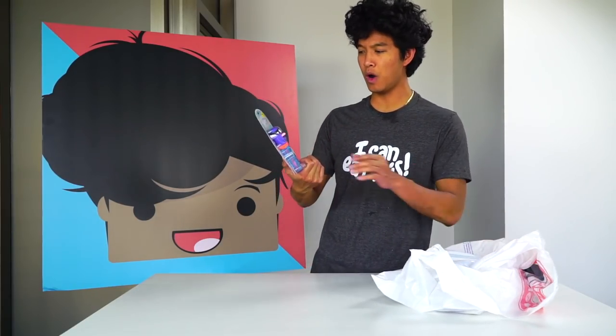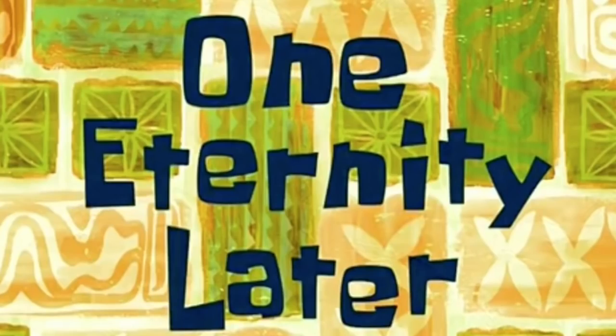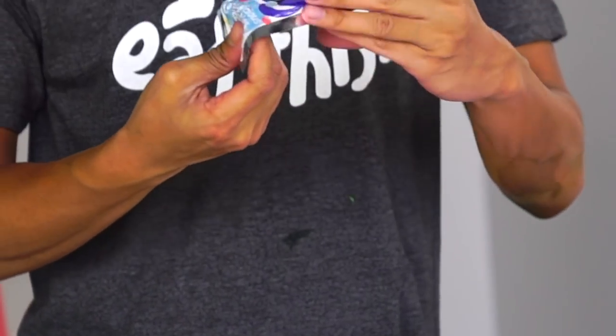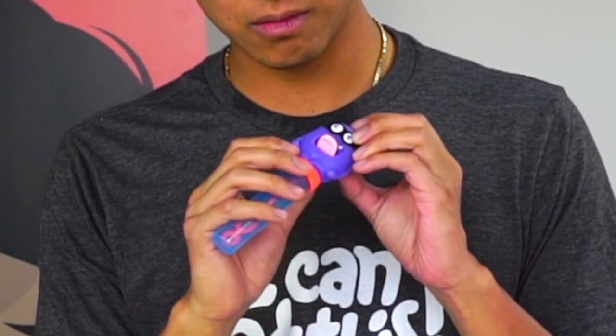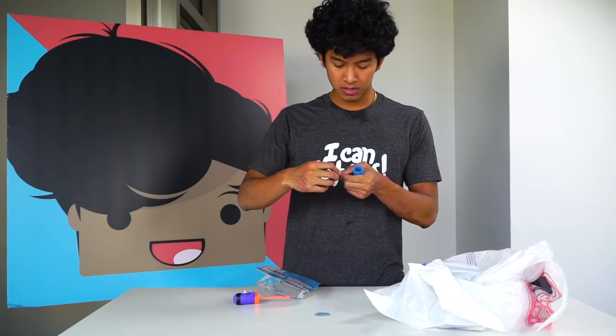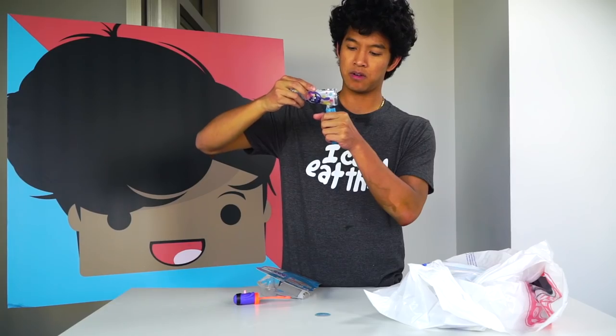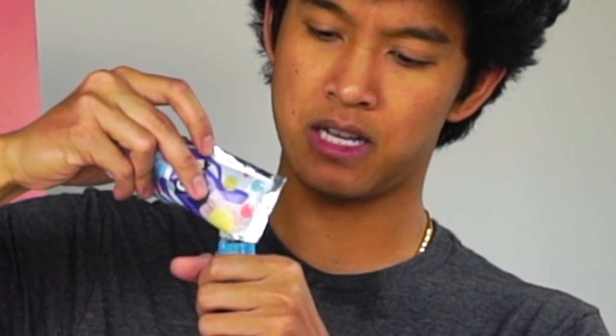Alright guys, time for the next thing from the $5 store — here we go. What is this? Candy-licious bubbles! Let's see what you are all about. Okay, so I have this blowing device right here. It says squeeze me, my tongue pops off. Ooh! It says to use scissors to cut this, but we don't need scissors here — I'm just gonna use my hands. I'm gonna go ahead and pour into the magic delicious tube. What the heck — this is worse than a Lay's bag of potato chips — they only give you half of that!